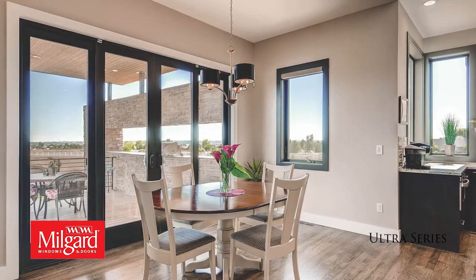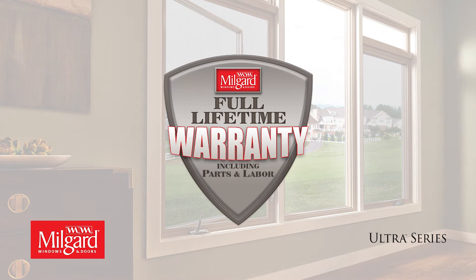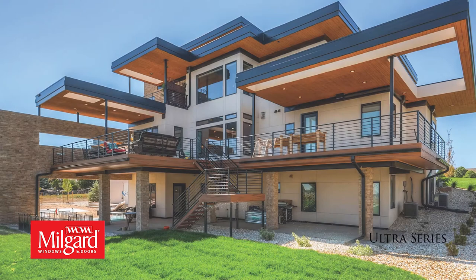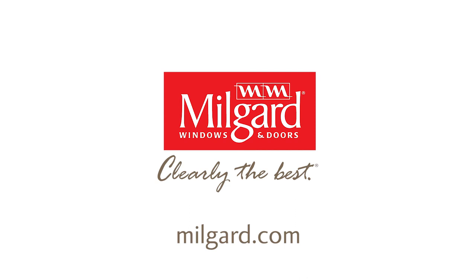Ultra Series windows come with innovative energy-saving features that are tailored to your region. Plus, you have peace of mind with a full lifetime warranty including parts and labor and glass breakage coverage. If you can dream it, we can build it. Milgard Ultra Series windows and doors can enhance your home and are built to last.